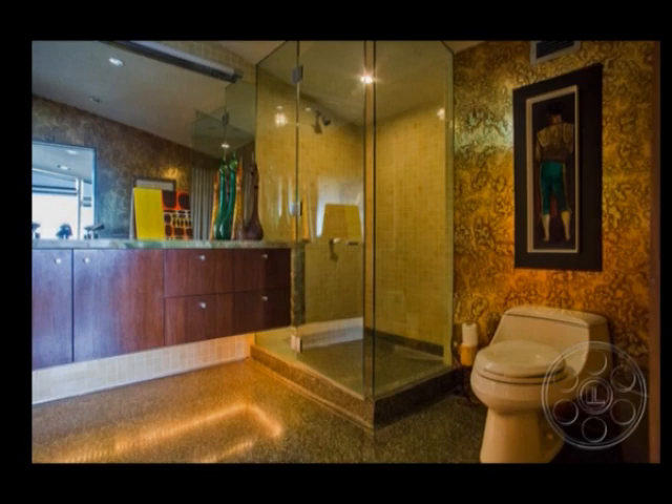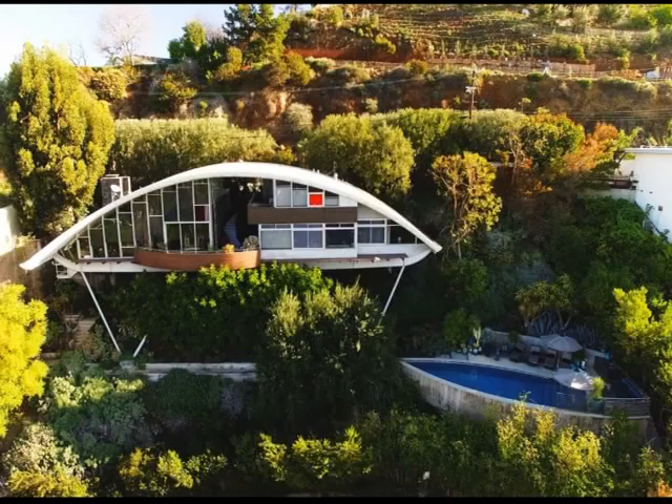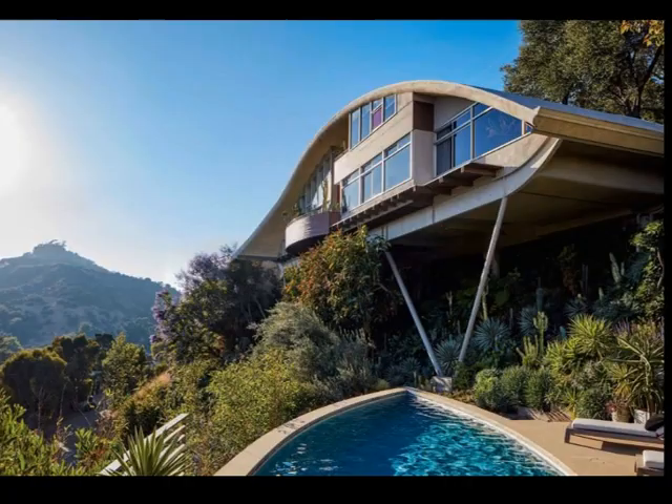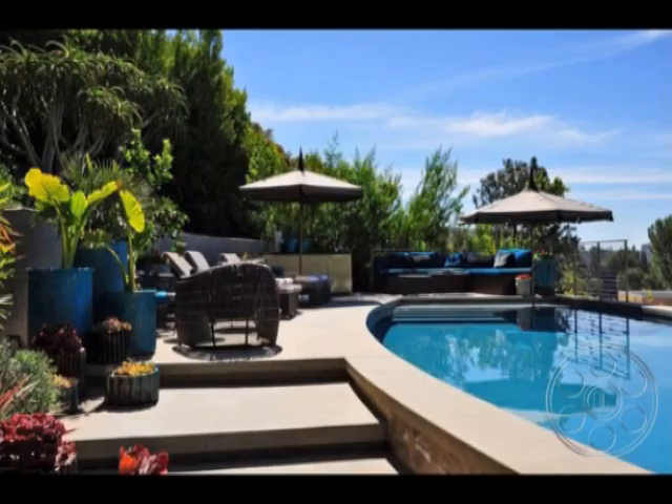Now we go to the garden. Directly behind the iron stair is a wooden stair that goes down the hill. Down here is a pathway that leads to a large swimming pool that echoes the oval shape of the house. The swimming pool was designed together with the house, but due to lack of funds, Russell Garcia never had a chance to realize this pool. Only a few years ago, the new owners had enough money to build this John Lautner designed pool.